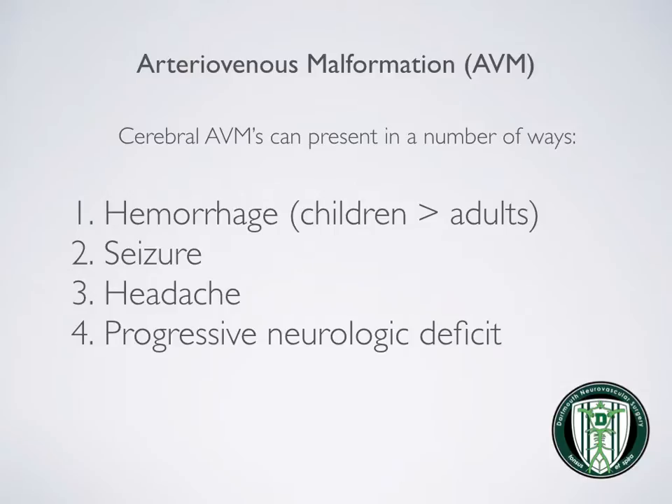Cerebral AVMs can present in a number of ways: hemorrhage, seizure, headache, and progressive neurologic deficit.